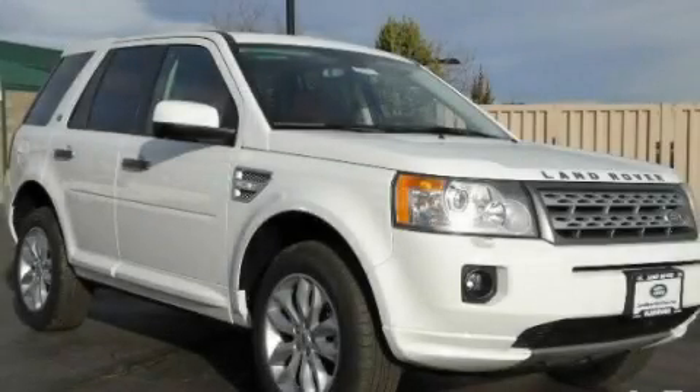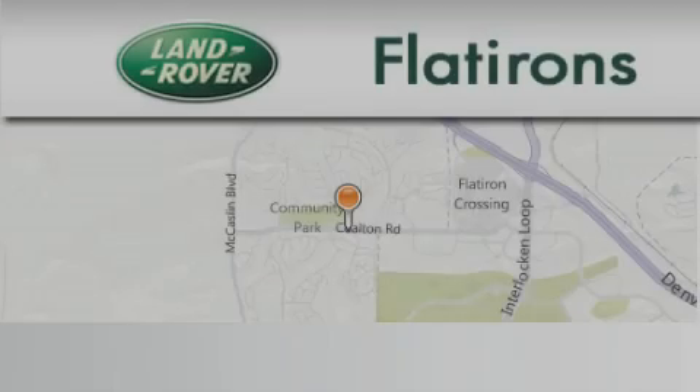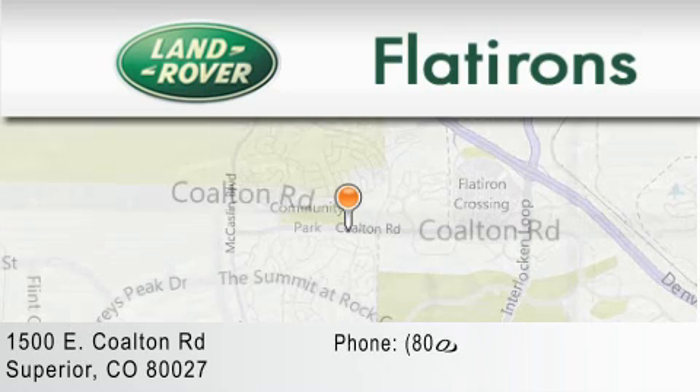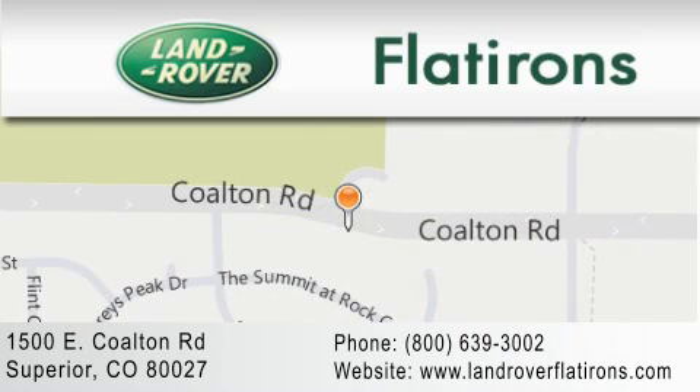Contact us today to arrange your test drive. Land Rover Flatirons is located at 1500 East Colton Road in Superior. Our goal is to exceed all of your expectations to ensure that you'll return for future visits.